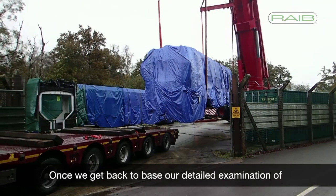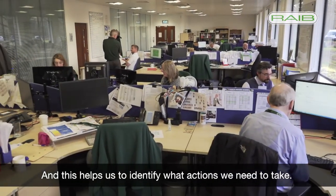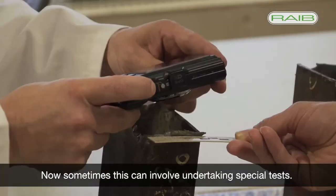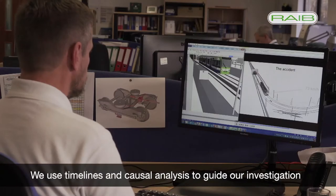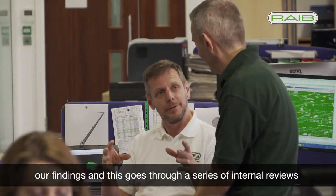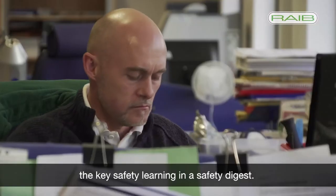Once we get back to base our detailed examination of the evidence continues. Our investigating team prepares a briefing for other specialists in the branch and this helps us to identify what actions we need to take. If we have immediate safety concerns then we issue urgent safety advice. For some accidents it's very clear that we will need to undertake a full investigation, and sometimes this can involve undertaking special tests. We use timelines and causal analysis to guide our investigations and to identify what additional evidence we need to collect. When this is all complete we write a report which sets out our findings and this goes through a series of internal reviews before it's shared. If we decide not to carry out a full investigation we may still choose to write up what we know from the evidence and share the key safety learning in a safety digest.